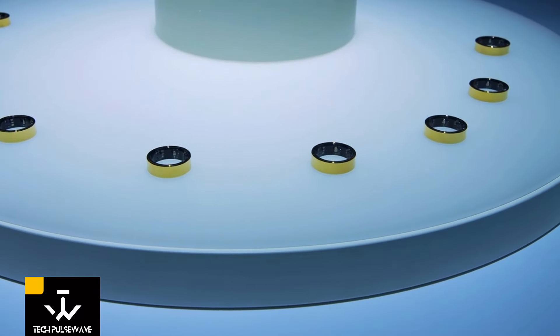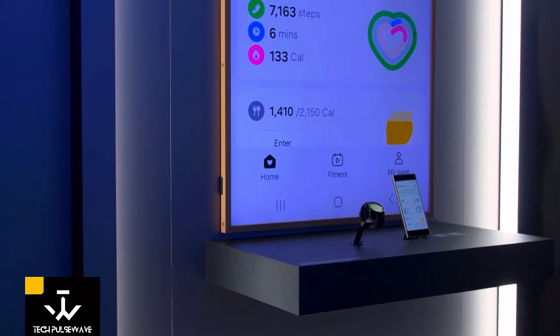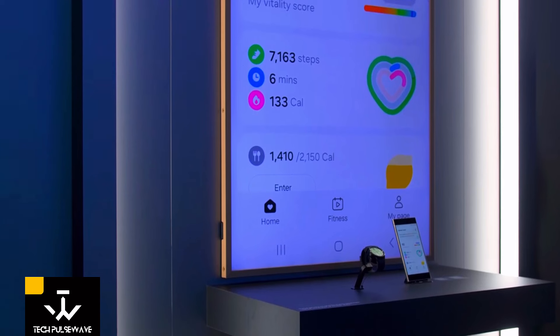According to Matthew Wiggins from Samsung Research America, the Galaxy Ring is set to take health tracking to the next level, focusing on activity, nutrition, sleep, and stress management.